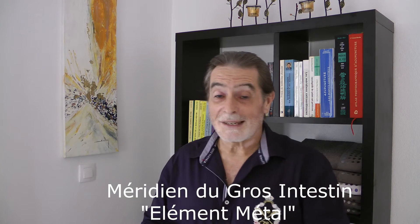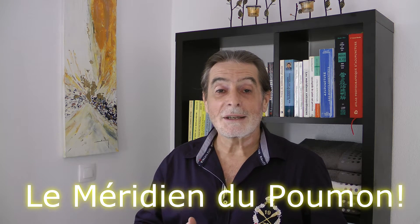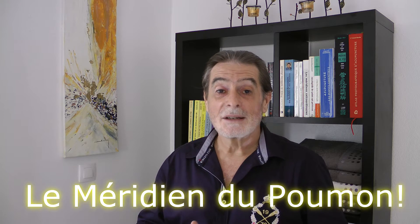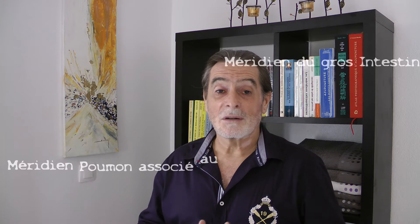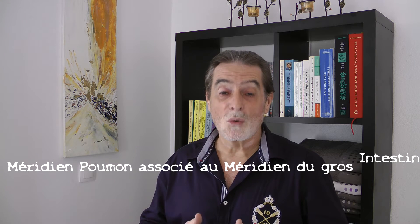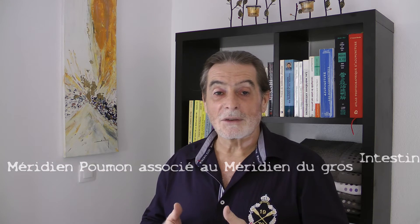The last two weeks we covered points located on the meridian of the large intestine (gros intestine). This meridian of the large intestine is linked to the metal element in the law of the 5 elements in traditional Chinese medicine. We will stay in the metal element and talk about the associated meridian of the large intestine, which is the lung meridian (méridien du poumon). Indeed, meridians are linked in pairs between hollow organs (viscères creux) and solid organs (viscères pleins) — the organs and the entrails.